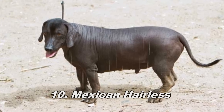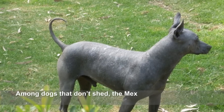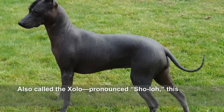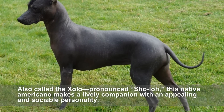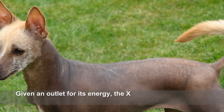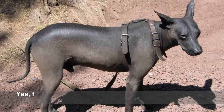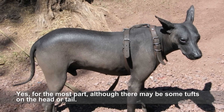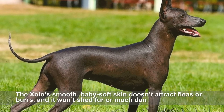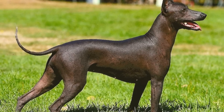Mexican Hairless. Among dogs that don't shed, the Mexican Hairless is about as allergy-friendly as it gets. Also called the Xolo, this native American breed makes a lively companion with an appealing and sociable personality. Given an outlet for its energy, the Xolo is very easy to train. It is truly hairless for the most part, although there may be some tufts on the head or tail. The Xolo's smooth, baby-soft skin doesn't attract fleas or burrs, and it won't shed fur or much dander either.